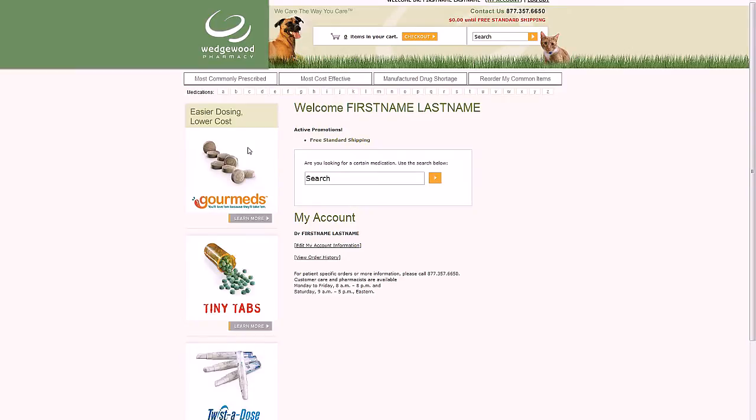We're very proud to provide this full-featured compounding pharmacy website where you can search more than 7,000 custom compounded medications prescribed by veterinarians, quickly compare the most cost-effective dosage forms, and order them in a flash. It's easy to get around here — let's take a tour.